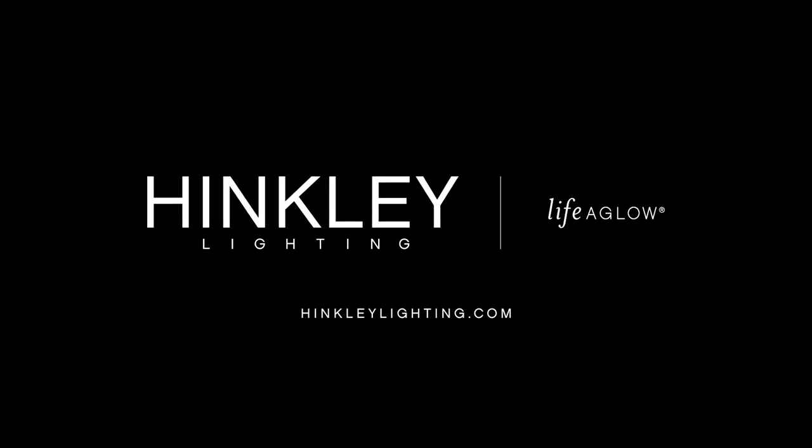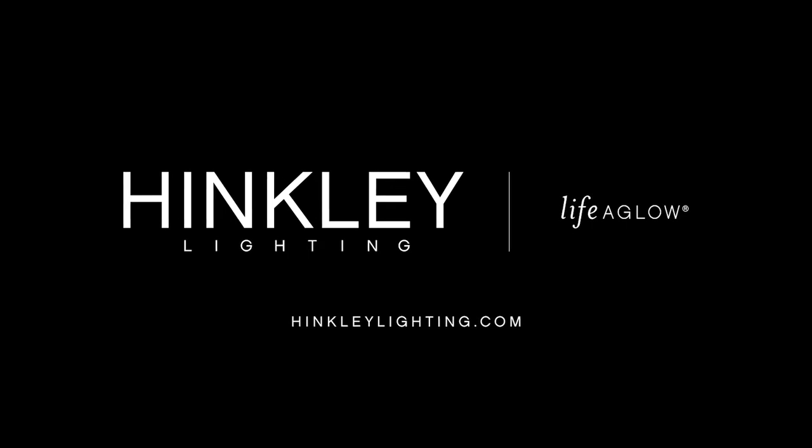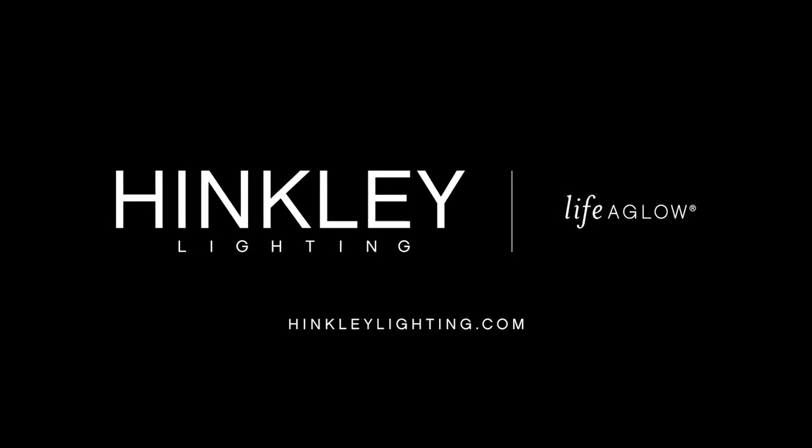Visit HinkleyLighting.com to explore the full range of our new outdoor collections, and find lighting you will love. Hinkley Lighting. Your life. Aglow.